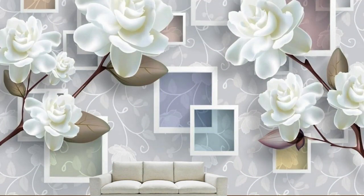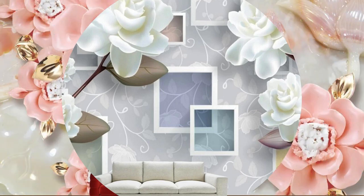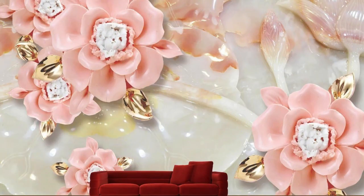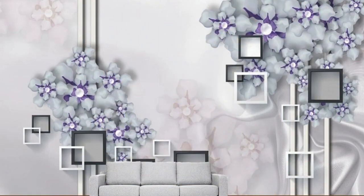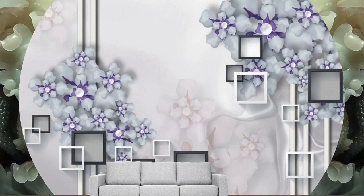Watch as your room transforms with the shifting sun, casting mesmerizing patterns and enhancing the overall aesthetic appeal. Whether you opt for a contemporary, futuristic feel or a more classical and timeless atmosphere, 3D wallpaper provides a versatile platform for expressing your unique style.